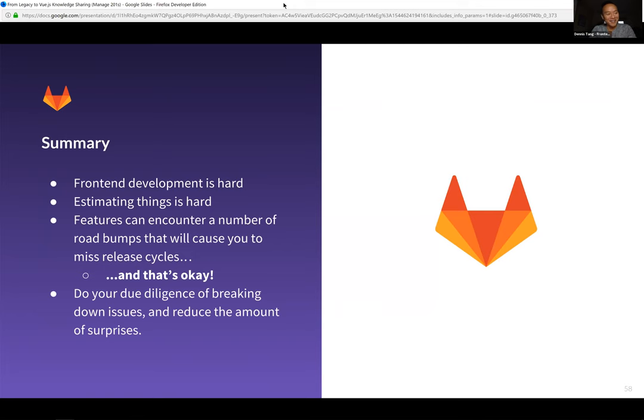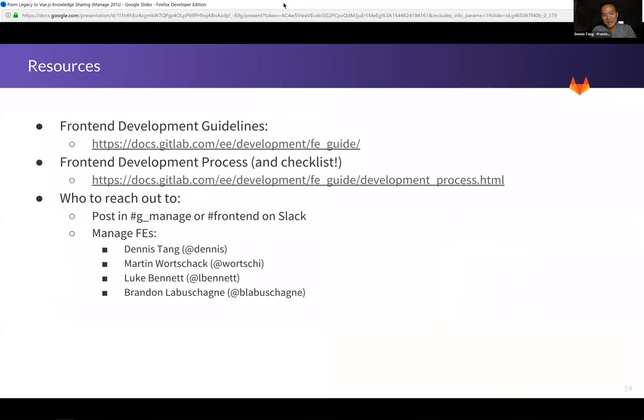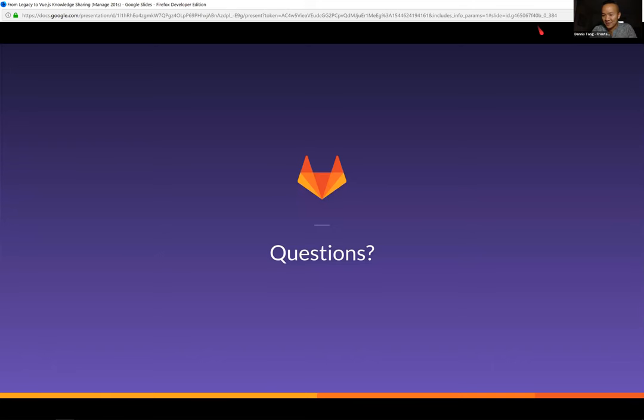Here are some links to our guidelines and development process checklist — I'll update this to include links to GitLab UI, CSS Lab, our design system, and usernames to ping if you want to talk to the Manage front-end engineers — otherwise there's their channel on Slack. That's it — hopefully you found that useful. Some of the challenges we've encountered building front end — a lot of us on Manage are quite fresh to GitLab — and hopefully there were some useful tips or strategies that can help when looking at your deliverables.